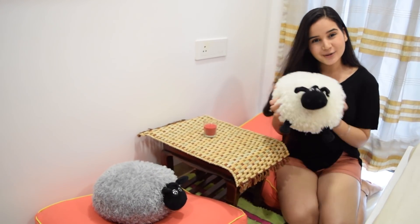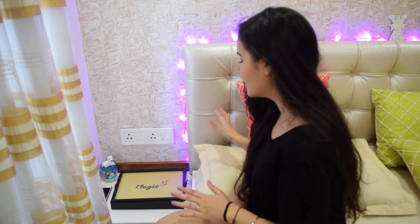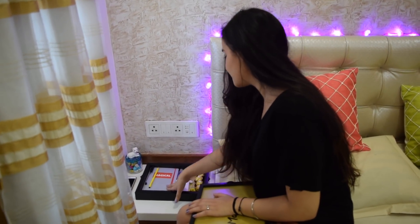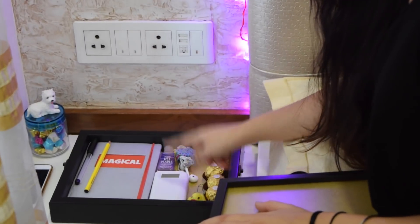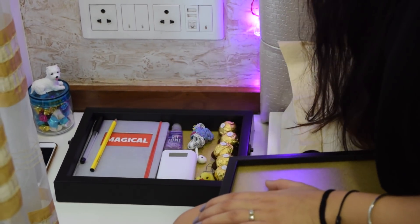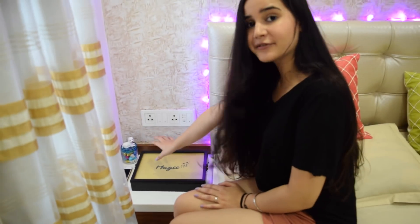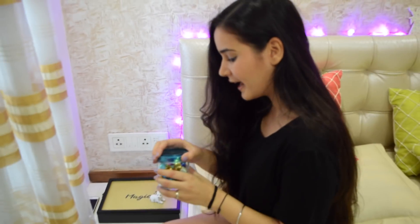This is my side of the bed where I spend maximum time when I'm not working. On the side table I have this utility box which says 'magic,' and it's got my diary, sanitizer, my portable charger, my earphones, and yes, some chocolates. Then I have this jar — every star inside says a message, so every morning I get up and read a positive quote.